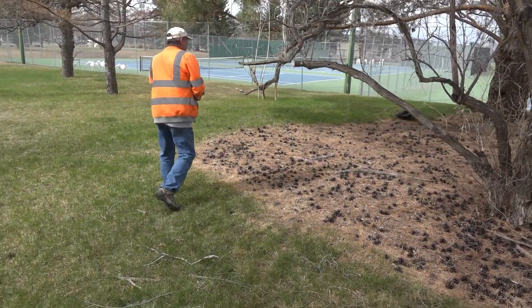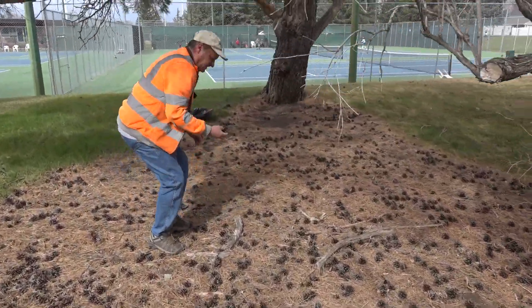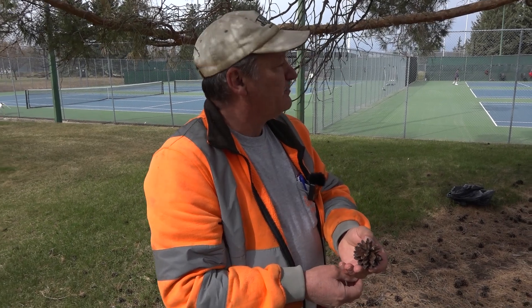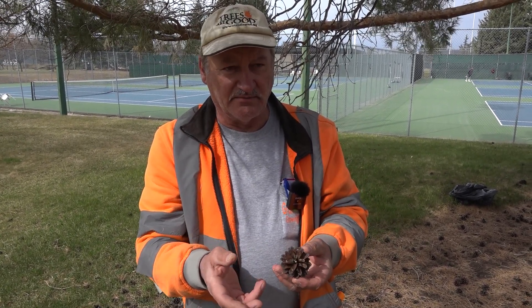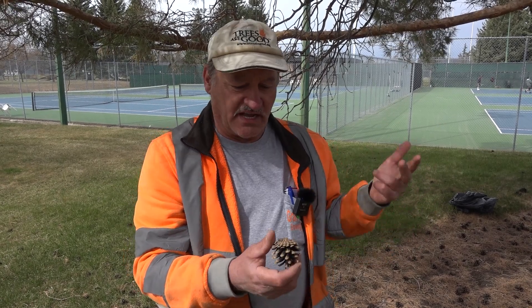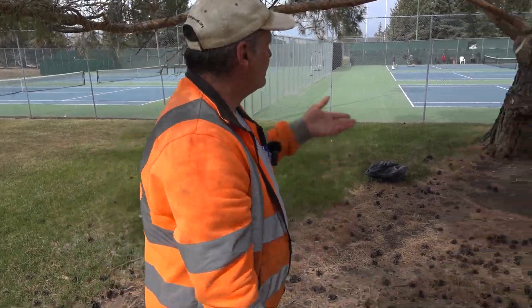The Scots pine — for identification purposes, the orange bark is the dead giveaway. But the pine cones: if you take a picture of the pine cone or take it back to your house and go online, you can identify the pine just from its cone. Most horticultural identification processes use buds, flowers, and reproductive organs — and that's the seed pods. So, Scots pine.